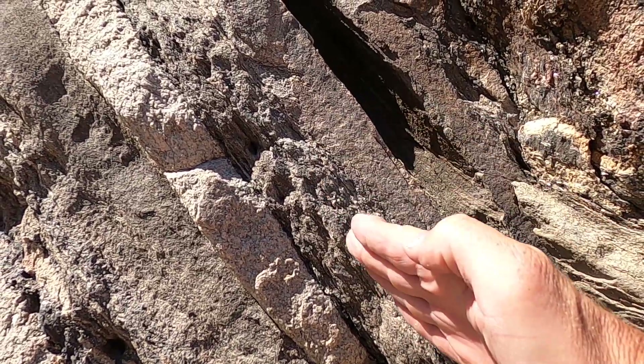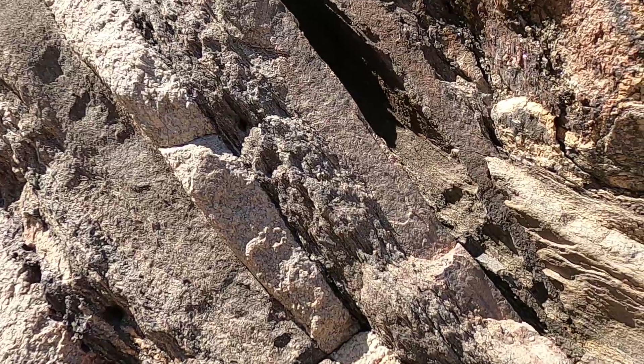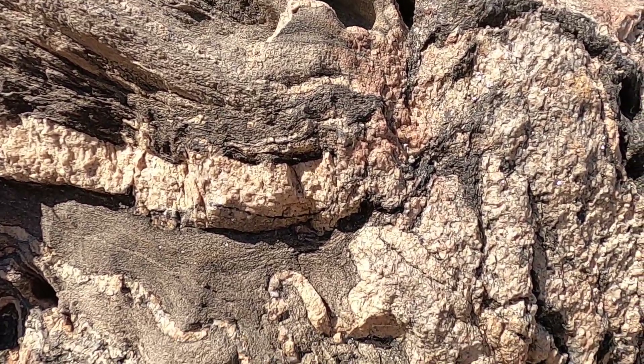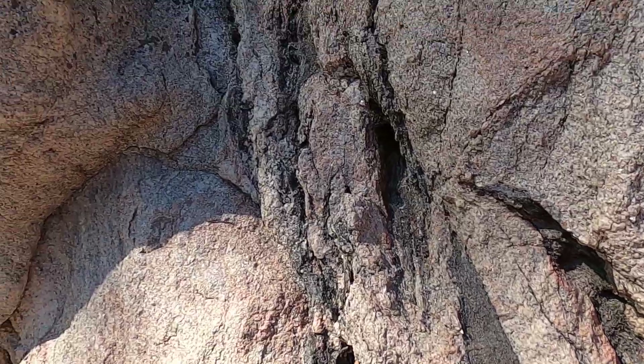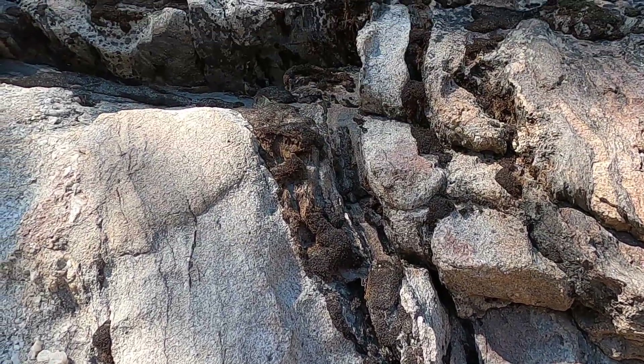These metamorphic rocks running this way — this is what we call foliation, the layering in the metamorphic rocks. In this case the magma has exploited that zone and injected itself along that plane of weakness. Yeah, and then it kind of pinches out — a little harder to see the metamorphic rocks beyond that.